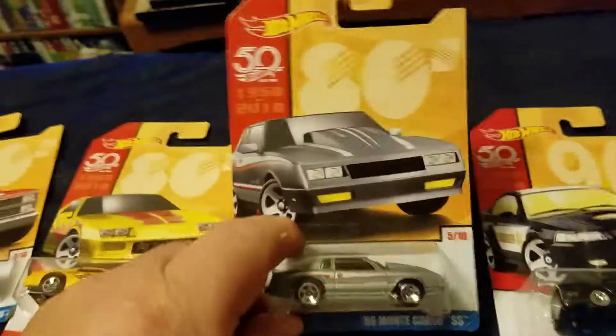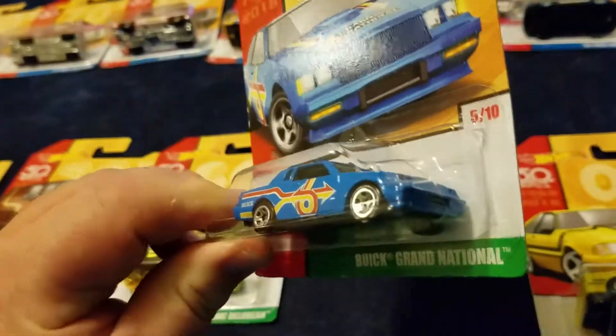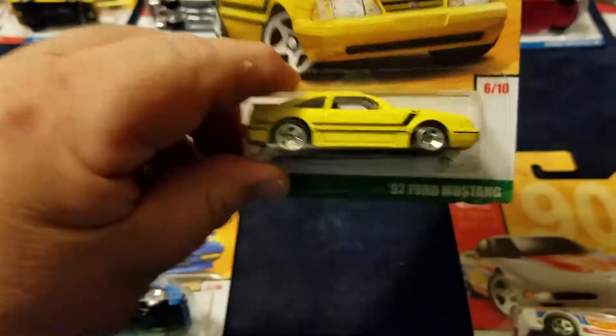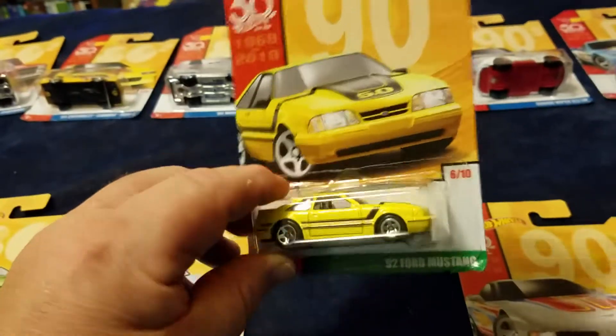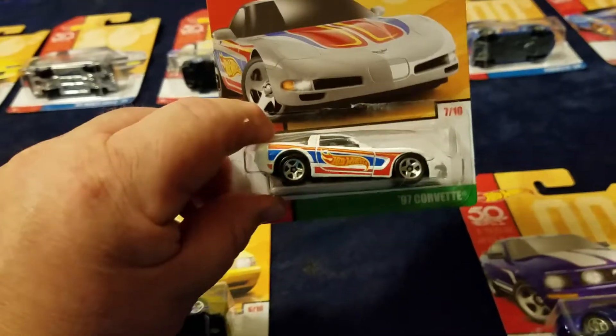Number five is the Buick Grand National — kind of like how number five in the other set was the Monte Carlo, very similar cars. I like that flat blue. Number six is a 92 Ford Mustang dressed out in yellow — this is another hard one to find in this collection. Those are the two rarest of the set.